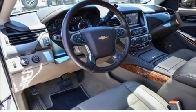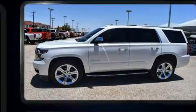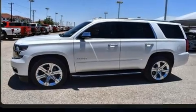Here's a great deal on a 2019 Chevrolet Tahoe. With fewer than 15,000 miles on the odometer, this four-door sport utility vehicle prioritizes comfort, safety, and convenience.